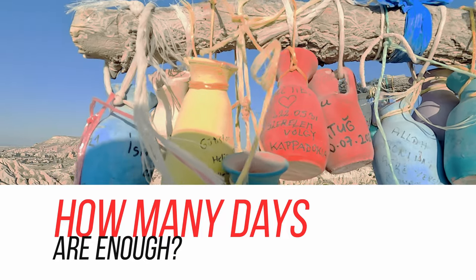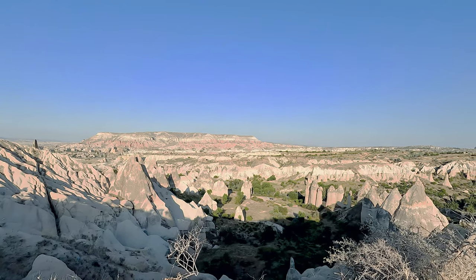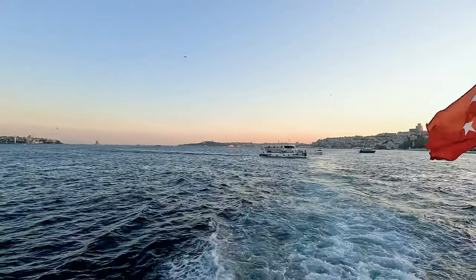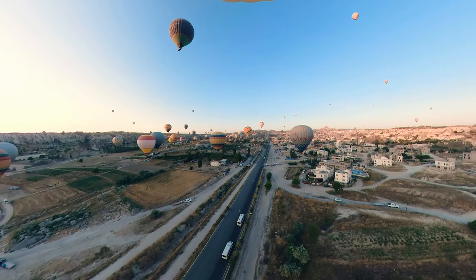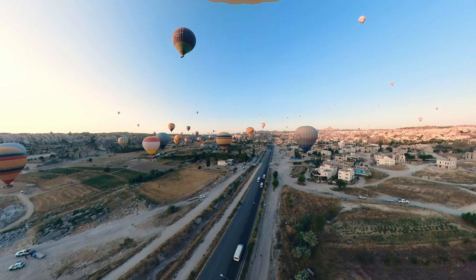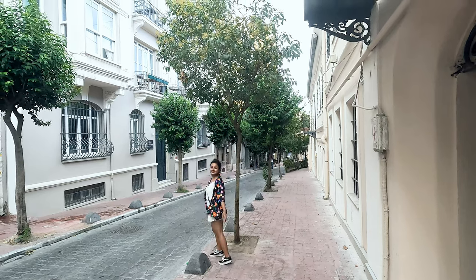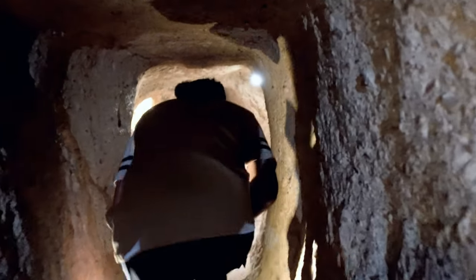When I was planning my trip, I had only 10 days and was desperate to fit in more. I had initially planned to see Istanbul, Cappadocia, Fethiye, Oludeniz, and Pamukkale, but ended up only visiting Istanbul and Cappadocia because I wanted to travel slow and see things properly. Turkey is a big and geographically diverse country — it has everything: cities, mountains, beaches, and deserts, and every place has its own charm.